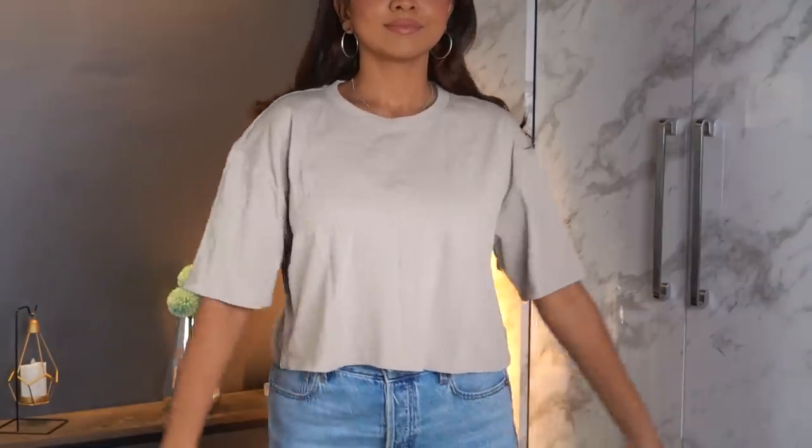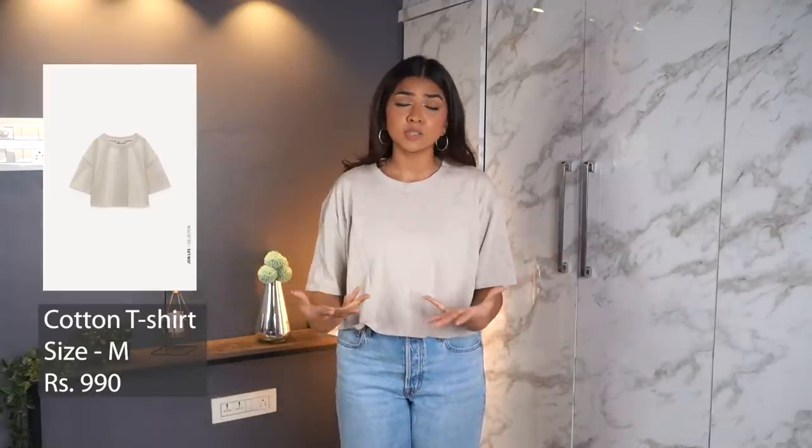The next one is a loose crop top in size medium — I could go a size down but I wanted something loose and comfortable that I can just pop on when going out. It's ₹990, and under ₹1000 is kind of my threshold for affordable basics. I really like it — the fit is nice, the color is a light camel beige which is not something I already have. Size medium, really comfortable.